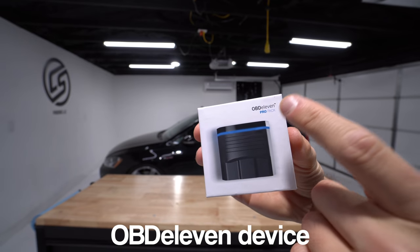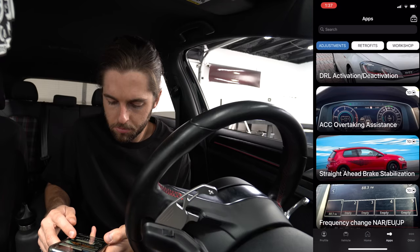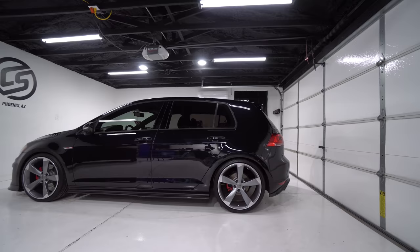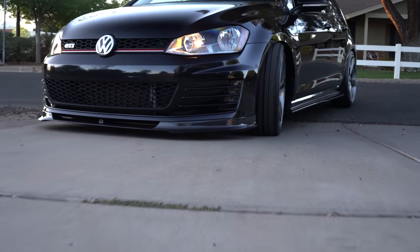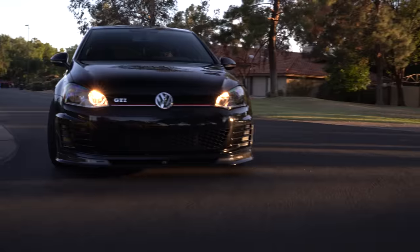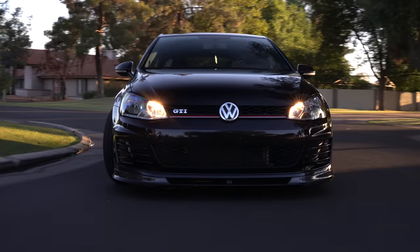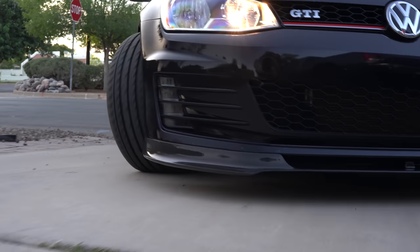Today we're talking about the OBD11 device — the Pro Pack specifically. There are a couple of different options linked in the description. We're doing this on a Mk7 GTI, 2017 specifically, going for an OEM plus look as well as functionality. Having an OBD11 device is definitely key to getting that and having all the functionality we can out of this car, so let's dive into the process.